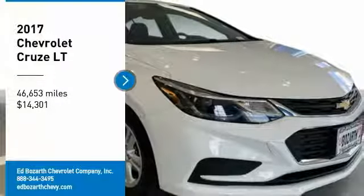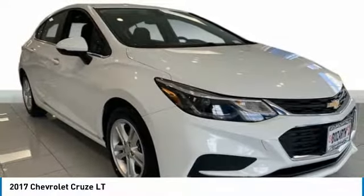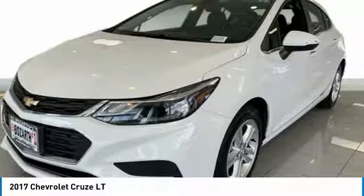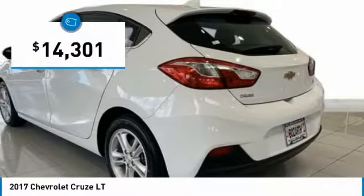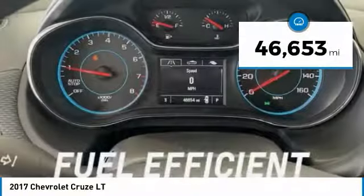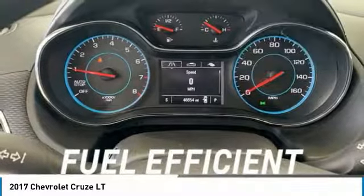You are going to love the 2017 Cruze. The Cruze Blueprint calls for more than you'd expect and is priced below $15,000. This vehicle has less than 50,000 miles. Here are some of this vehicle's great options.